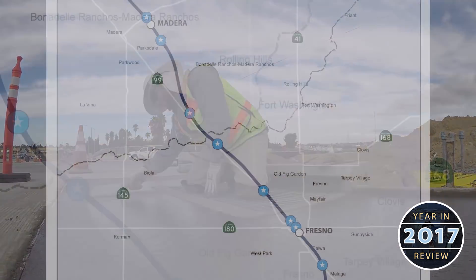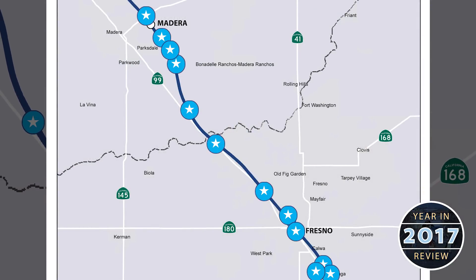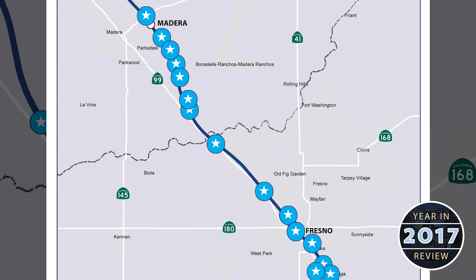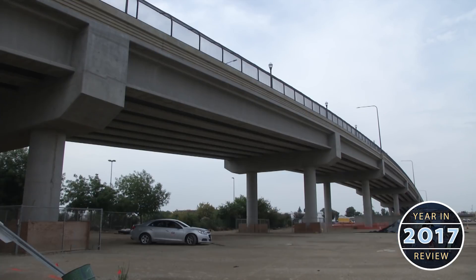At the start of 2017, the program had nine active project sites. Over the course of the last 12 months, that number doubled, with one project — the Tuolumne Street Bridge — being completed.